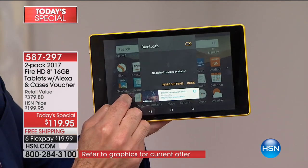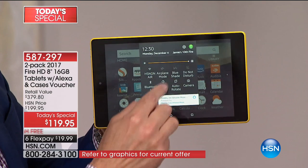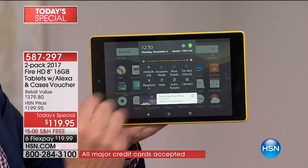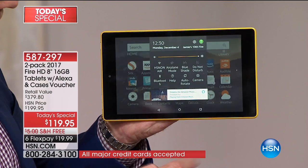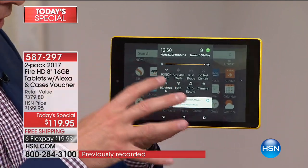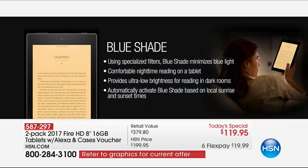You get two tablets today. You can own a brand new, this year's model tablet for $60 — and everything else is free and included. Yes, Bluetooth built in, Wi-Fi built in. Some things that aren't on other tablets: Blue Shade. There's science suggesting the blue light from electronics keeps you up at night. With Blue Shade on the Fire, you pull down the menu and specialized filters minimize the blue light. So if you're reading, watching TV, surfing the web, or finishing email at night, you're protected — and it provides ultra-low brightness for dark room reading, powered by Kindle.